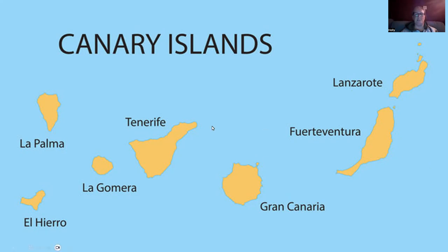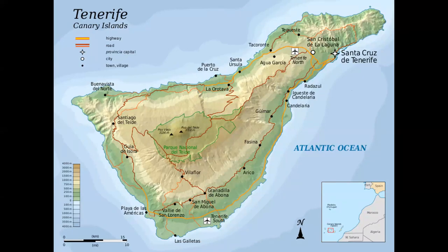We'll be visiting three of them: Tenerife, which is the largest of the seven main islands; Fuerteventura, which is actually the second largest; and La Gomera, which is just to the west of Tenerife, the sixth largest. The trip follows roughly the itinerary I guided in February this year — four nights on Tenerife, three nights on Fuerteventura, and a day trip by ferry to La Gomera.